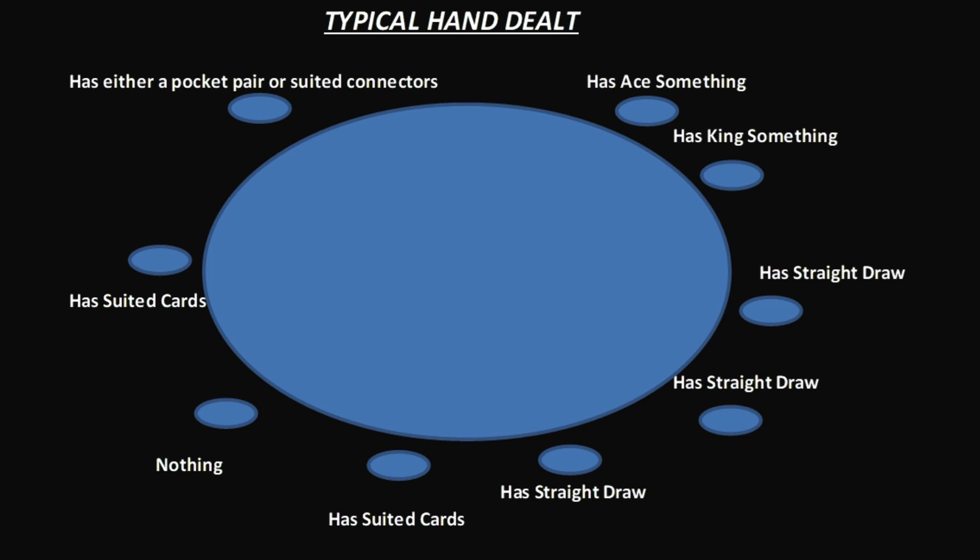Here's what that looks like in a live nine-handed game. Each player receives two random cards from that same 1,326-hand universe. The odds say that most of them will be holding marginal or unplayable hands — maybe one player has a premium, maybe none. This randomness and the rarity of true strength is the reason poker rewards patience and discipline. When you understand how seldom big hands appear, folding becomes less emotional and more mathematical. You're not waiting for luck, you're waiting for statistical opportunity.